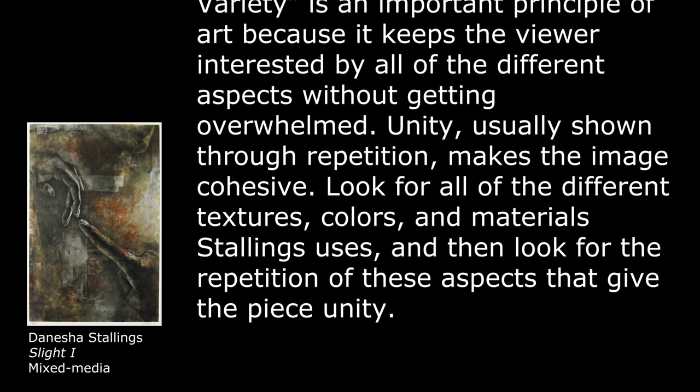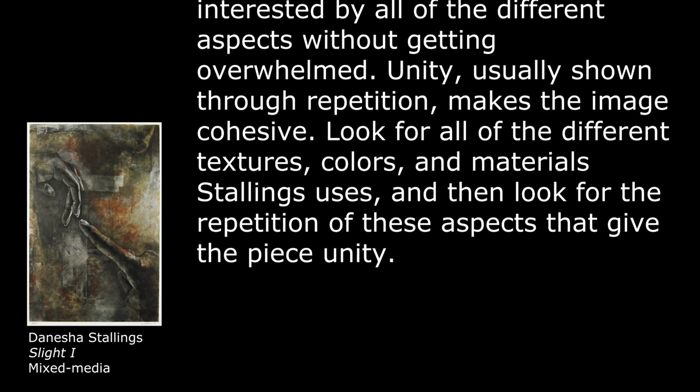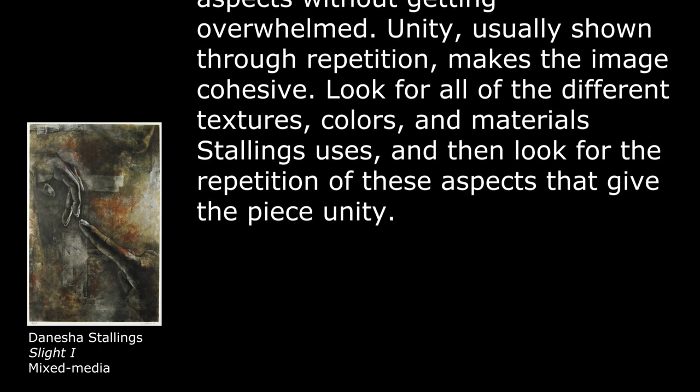Look for all of the different textures, colors, and materials Stallings uses, and then look for the repetition of these aspects that give the piece unity.